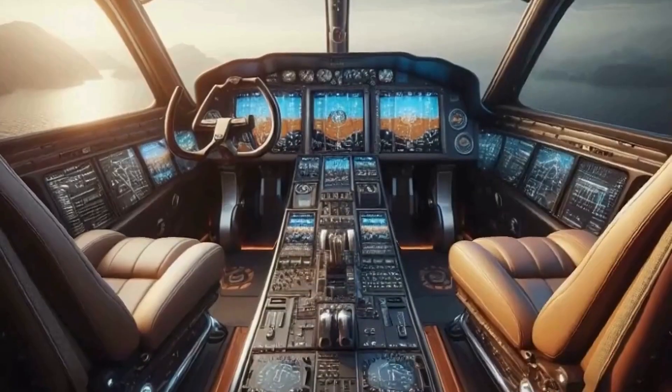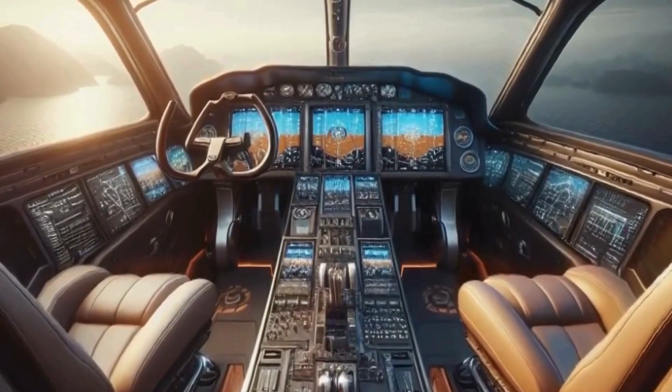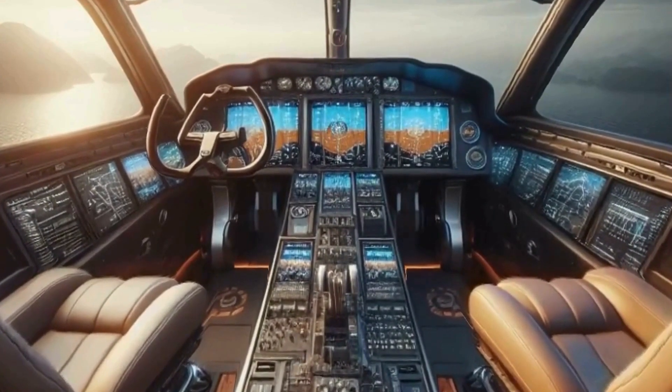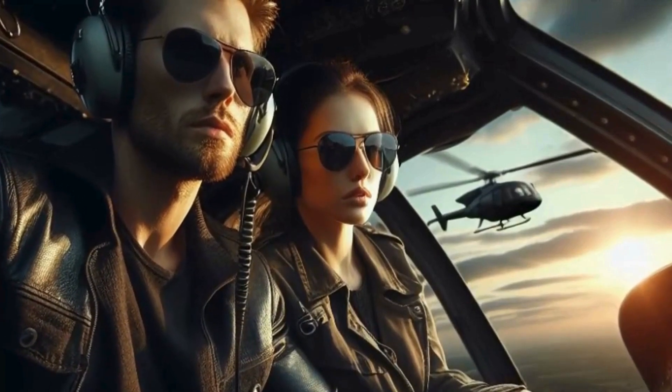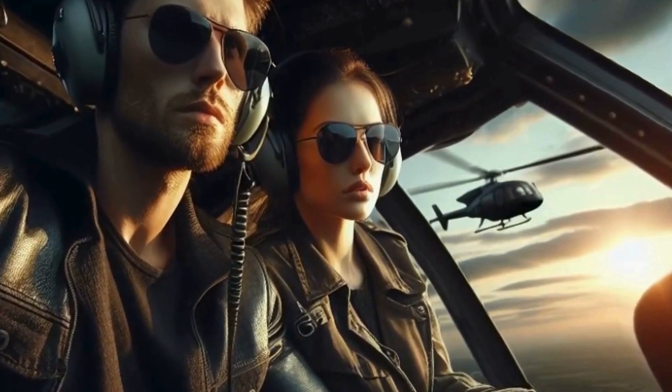Of course, flying a helicopter also comes with its fair share of risks. That's why it's essential to familiarize yourself with emergency procedures and know how to react in case of an unexpected situation. From engine failures to emergency landings, being prepared can mean the difference between life and death.